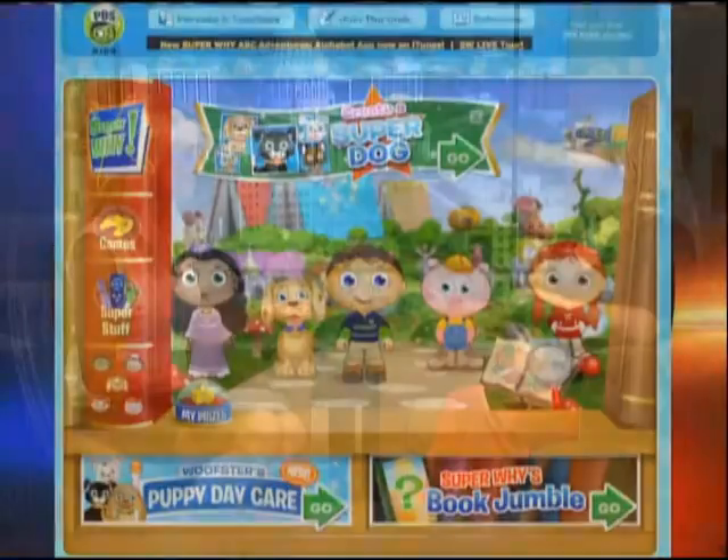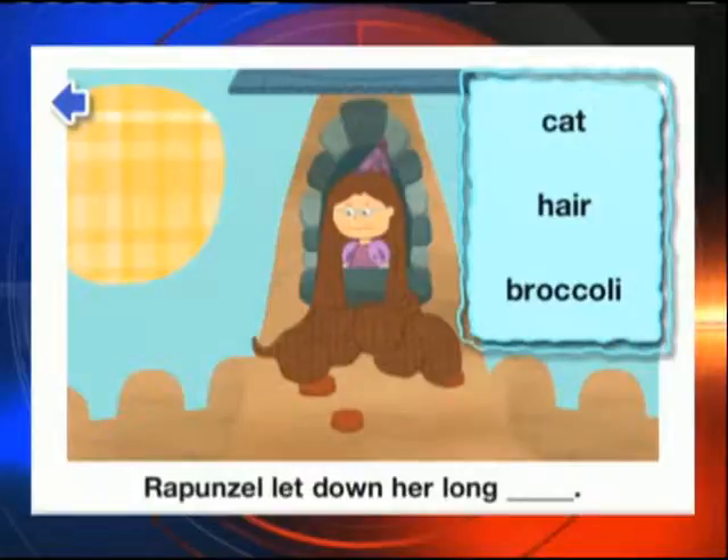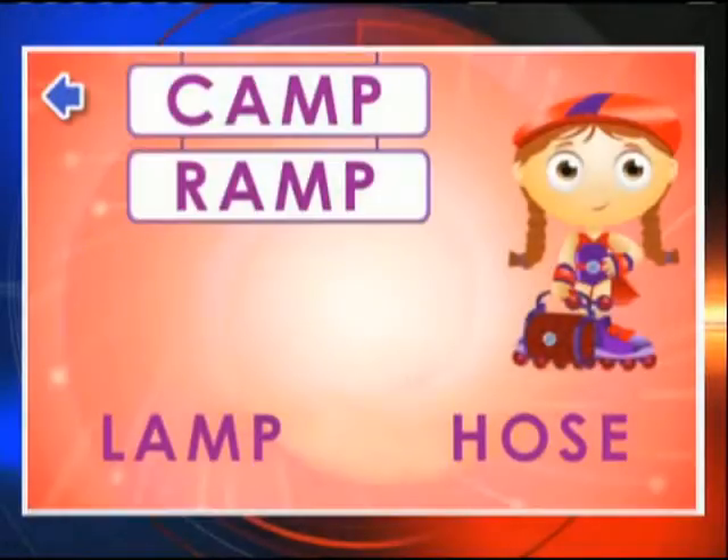This one is called Super Why. Super Why is a literacy-focused app based on a PBS show called Super Why. This app is pretty cool because there's a desktop version which gives you all sorts of interactive activities, and you also have the iPhone or iPad app. This one does have a fee — it's $2.99 — and it helps kids with things like rhyming, identifying words, and phonics.